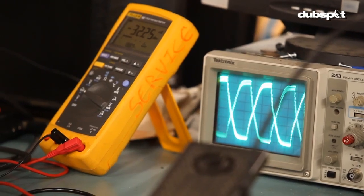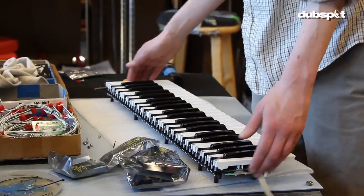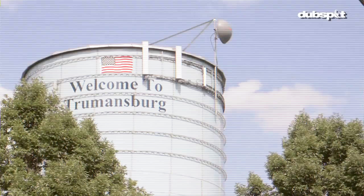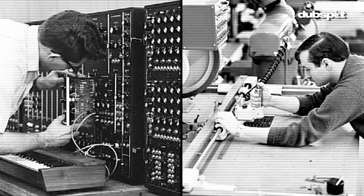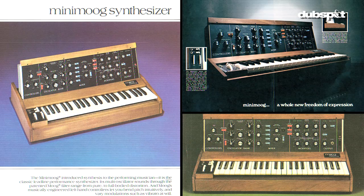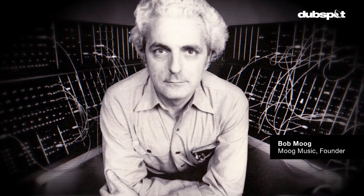The company started in Trumansburg, New York. Bob Moog started up in the late 60s building modular synthesizers. The mini Moog comes in in the early 70s, and then towards the late 70s, after basically selling the company, Bob moved down to Asheville.